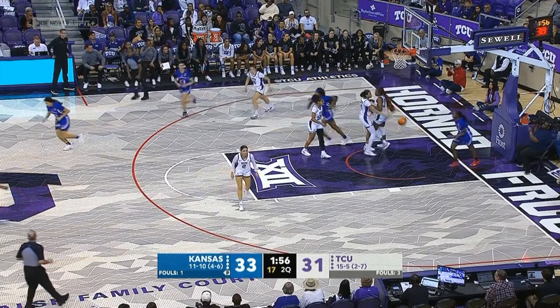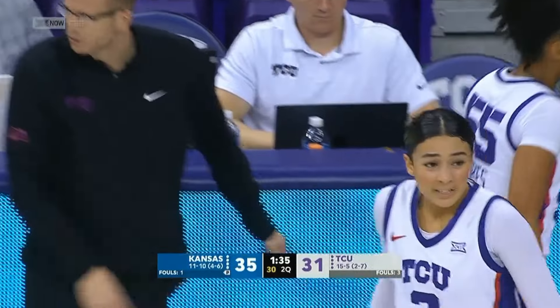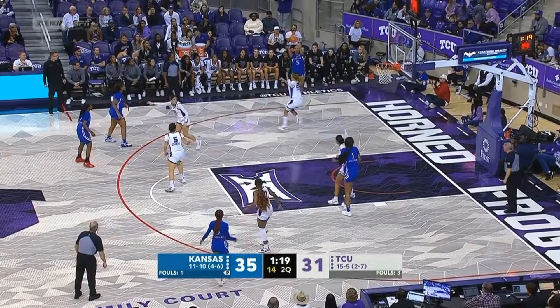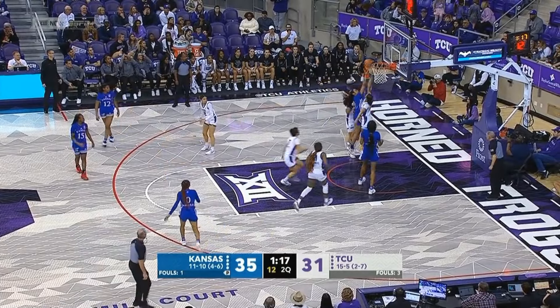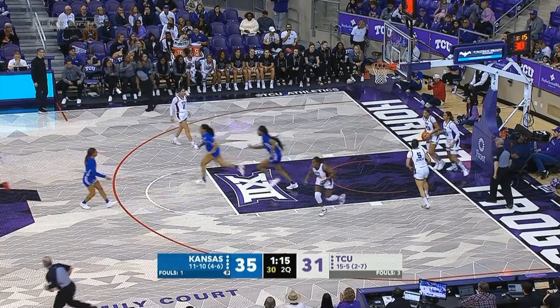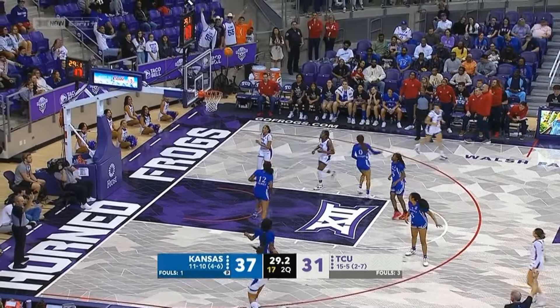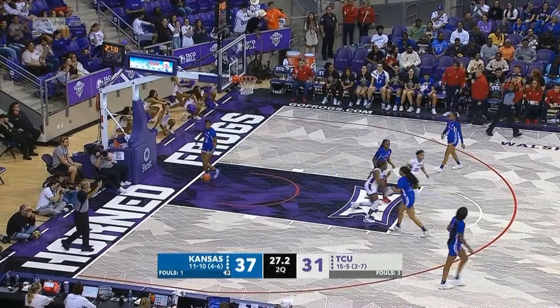Nice spin move inside. You know, when you have a 6-6 presence in the paint, her presence alone kind of frustrates you. Skip pass all the way across. Harris went for the steal. TCU almost three minutes without a bucket, and that drought ends right there.